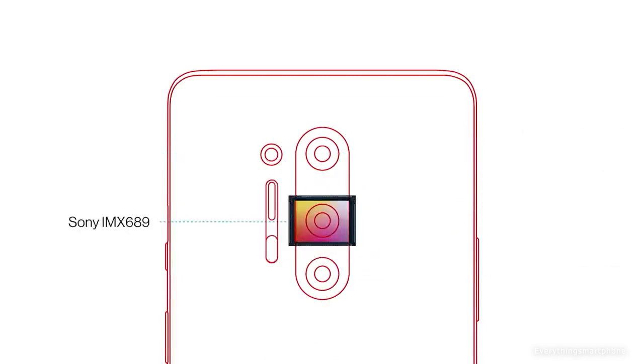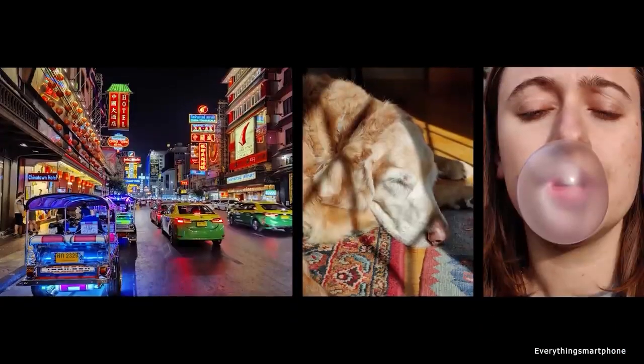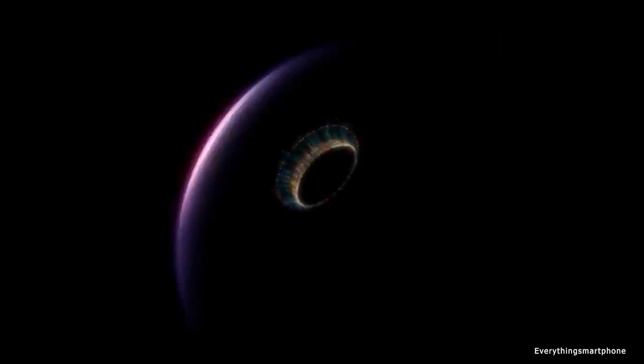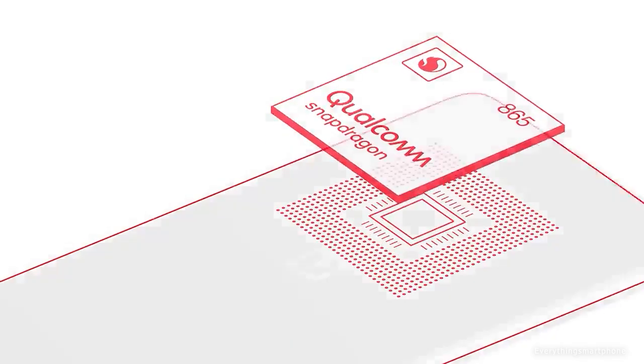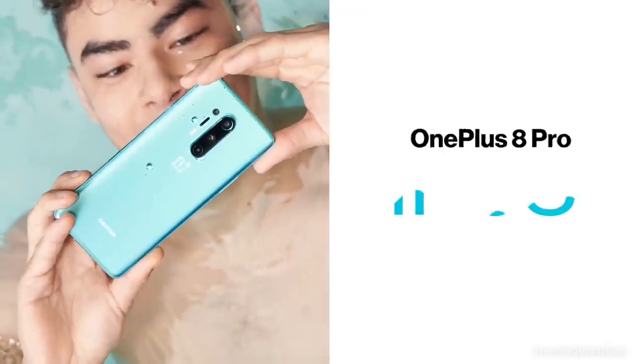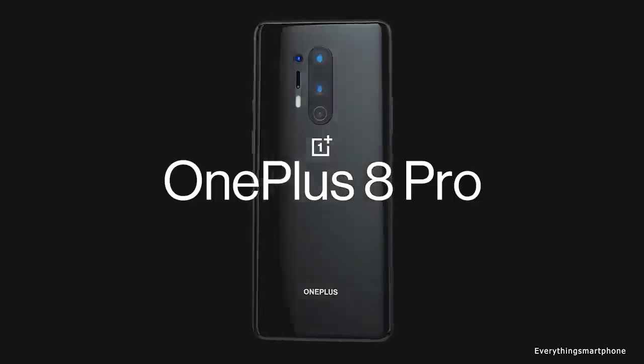For the main camera, it has a quad camera setup on the back side. It has a 48MP main shooter with f/1.8 aperture, an 8MP telephoto lens with f/2.4 aperture, a 48MP ultrawide lens with f/2.2 aperture, and a 4th camera — a 5MP depth sensor lens with f/2.4 aperture. On the front side, it has a 16MP selfie camera with f/2.5 aperture. OnePlus 8 Pro runs Android 10 OxygenOS 10.0. As for the battery, it has a 4510mAh non-removable battery with 30W fast charging and 30W fast wireless charging support. The phone is available in 3 color variants and weighs about 199g.